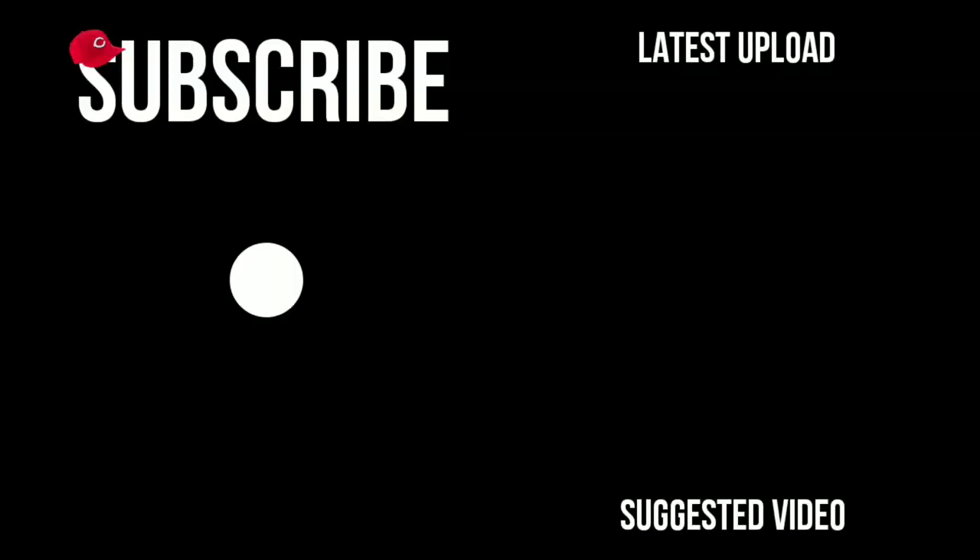That's it for this video, guys. Thanks for watching — I'll see you next time. Bye!